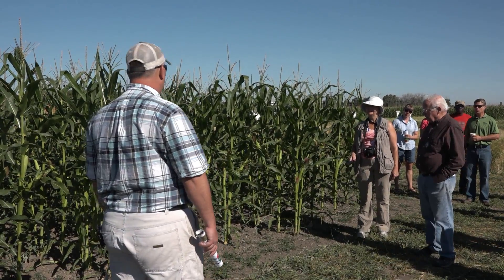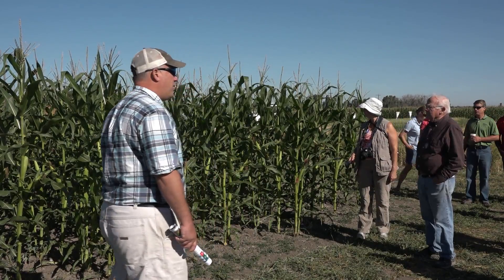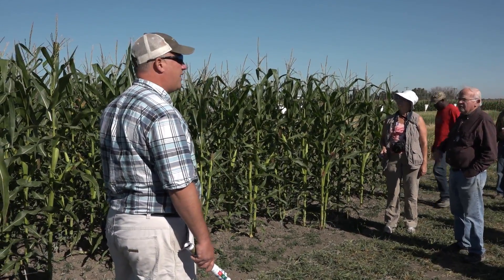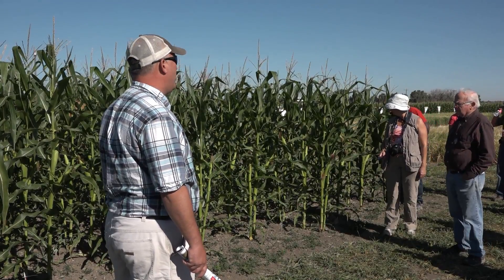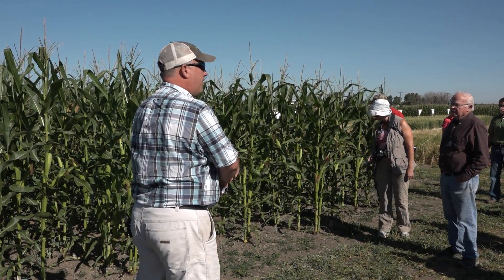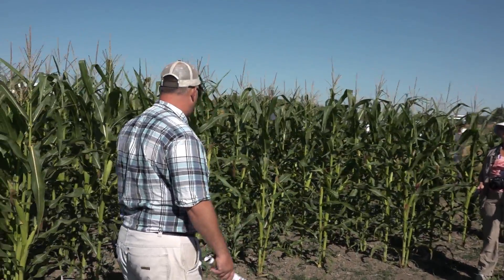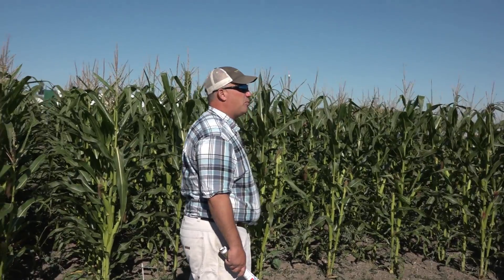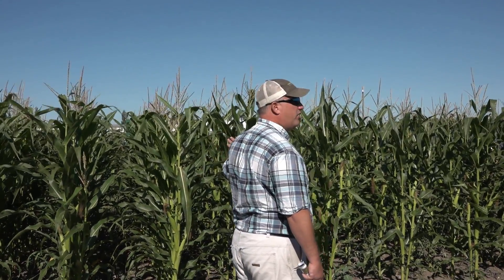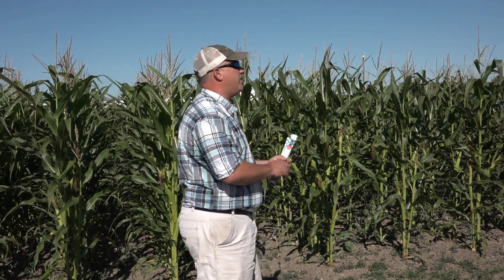I think I would have said that too before I grew some dryland corn this year. We were at 50% moisture and I'm pretty amazed at how great this corn looks. This project was funded sort of last minute this year and we were scrambling to get planters in place. I have to thank the Monsanto folks for planting this. This is a completely dryland spot right here — we didn't irrigate it at all, but it's agronomy that we're trying to tie in.